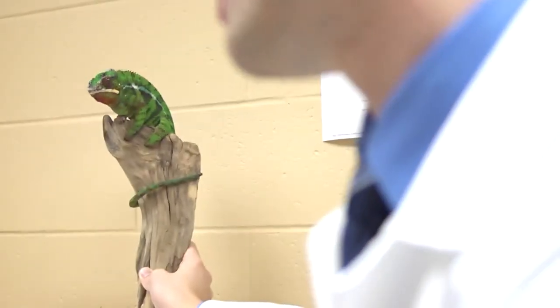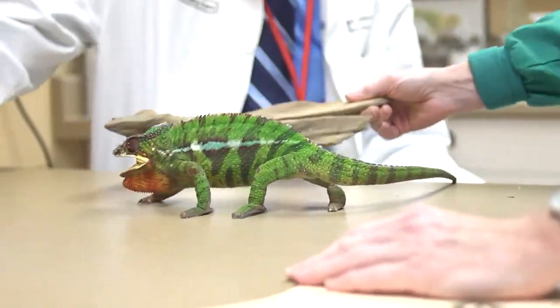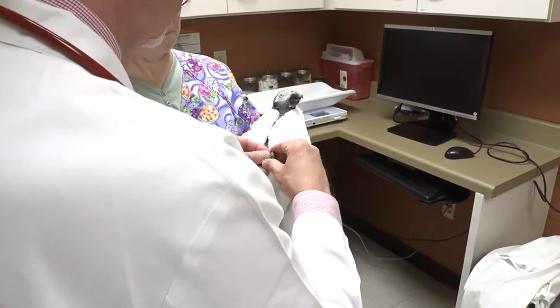What we're trying to do nowadays is perform less surgery and less invasive procedures to make sure that we're not adding stress. The most unique thing about our service is that we have the only specialists in the Midwest who see exotic pets, and we are happy to see primary care patients and referral patients from referring veterinarians.